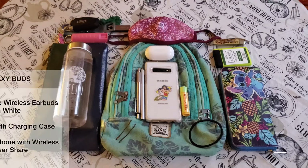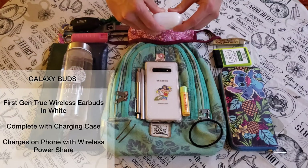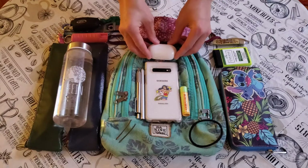I also have a pair of Galaxy Buds that connect to my phone so I can listen to music and talk on the go. They're compact, and they have that charging case too, so my earbuds are always charged when I need them.